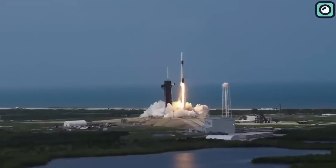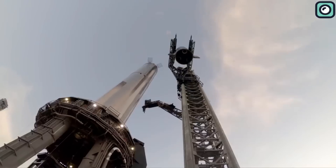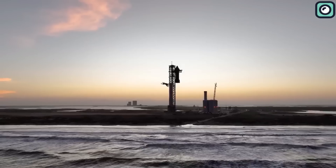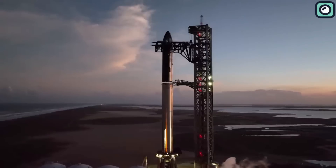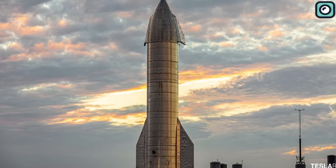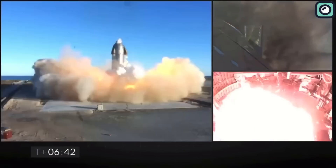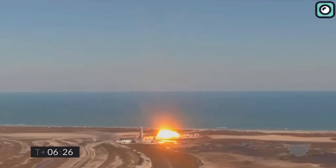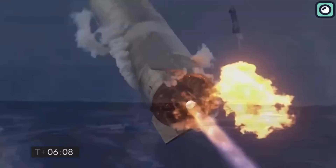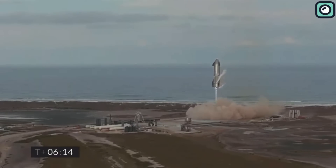Moving beyond the Falcon series, SpaceX developed the Starship prototypes — ambitious vehicles designed to carry humans to Mars. These prototypes were not immune to difficulties, with some failing spectacularly during testing. SN8, for instance, resulted in a fireball. SN9 met a similar fate. But SN10 marked a significant milestone, as it was the first Starship prototype to land successfully, albeit briefly before it too succumbed to an explosion.